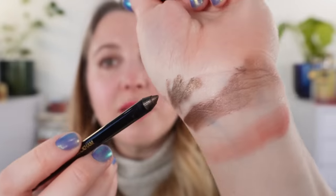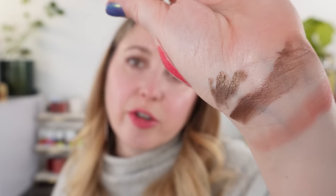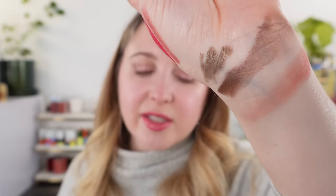Then we have the Victoria Beckham eyeliner in Smoky Quartz — one of my favorite shades in her eyeliner formula. You can use this all over the lid and buff it out for an eyeshadow look — you don't have to use it just as eyeliner. I really like this and think it will be one of my most-used, so it would be a repurchase for me.